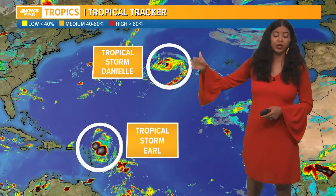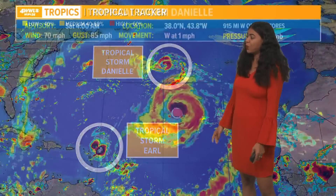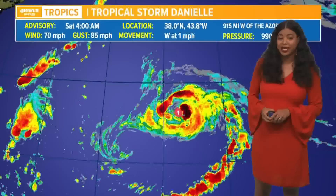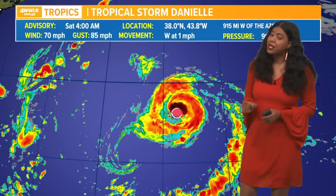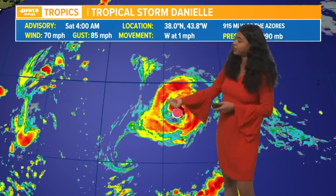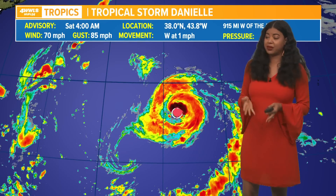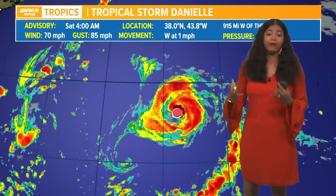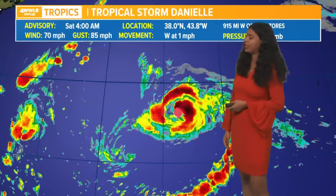Danielle has been downgraded to a tropical storm, and tropical storm Earl is still holding on to its tropical storm strength. We only have two named systems in the Atlantic Basin. Tropical storm Danielle is swirling around in the northern Atlantic, moving to the west at one mile per hour, with maximum sustained winds of 70 miles per hour and wind gusts of 85 miles per hour. Still looking pretty good on satellite imagery — you can see the convection wrapped around the center of this system. It was stationary for a few days, so it actually outsourced its fuel, the warmer water, and then we have upwelling happening. That's why it has been downgraded to tropical storm Danielle.